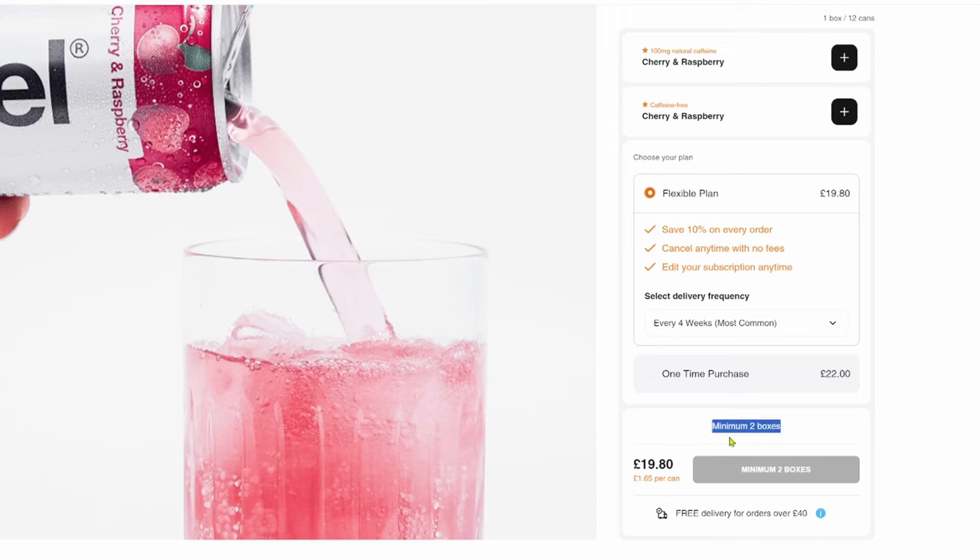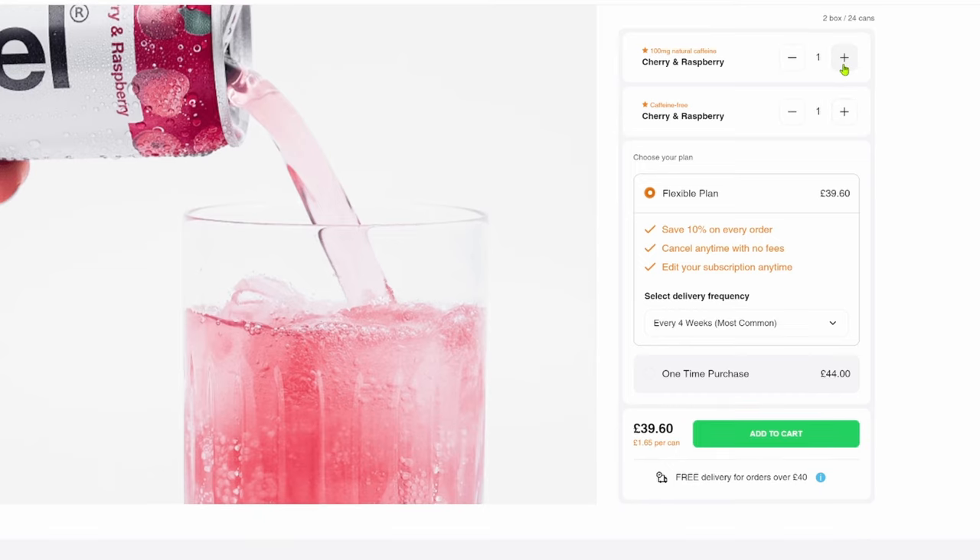Price-wise, looking at the website, you get 12 cans, though with Huel you have to order at least two lots. That works out at £39.60 if you subscribe regularly, or £44 for a one-off purchase. The subscription price works out at £1.65 per can, whereas the one-off purchase of £44 for two boxes works out at £1.83 per can. It'd be interesting if they put these in shops like they do with their Huel ready-to-drink range.